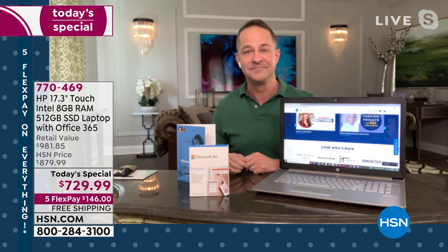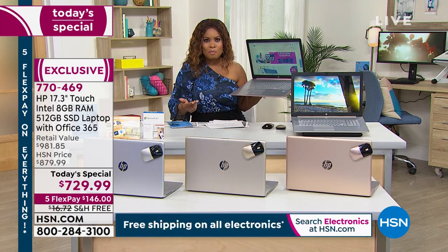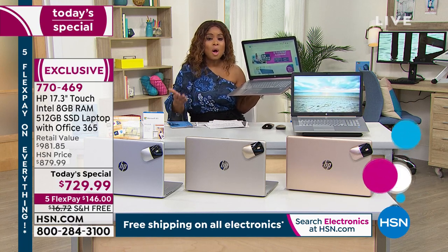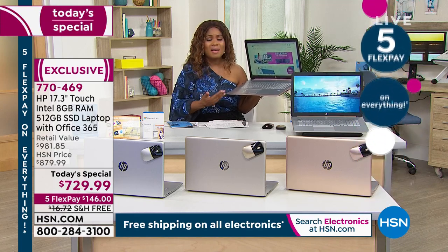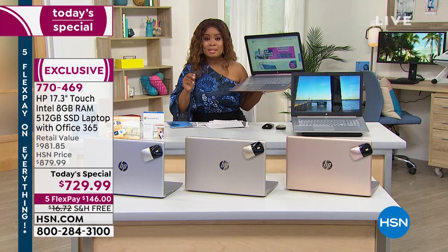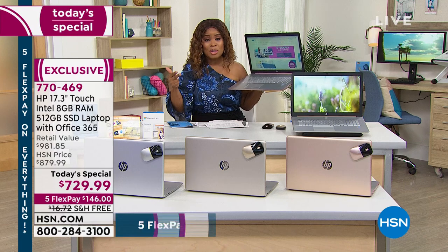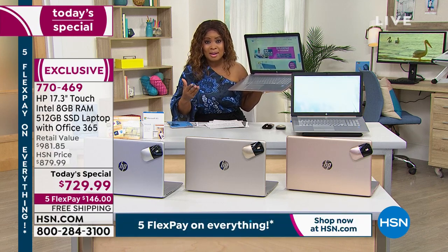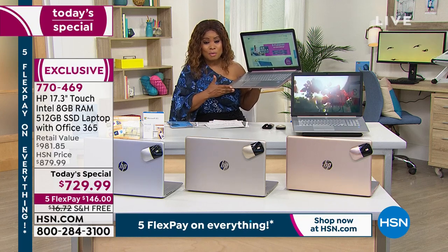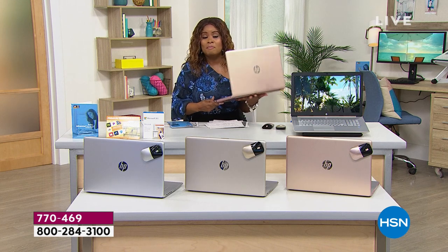If your computer is buffering or running really slow — I think all of us have recognized over the past year and a half with so many students homeschooling and so many of you working from home — having an amazing computer matters. If you're going to buy a computer, buy a good one, because a good one like this is going to last and last. Because you're talking about three recognizable name brands — HP, Intel, and Microsoft — we're able to curate for you these amazing custom-made computers. You're close to a thousand dollars for a computer like this with all the software included — a $981 retail value — which is why more than half the quantity has already been ordered.